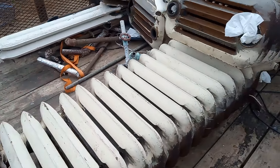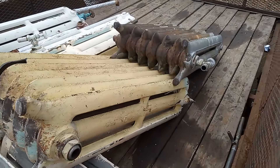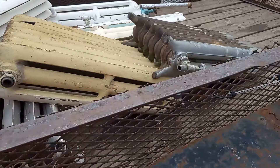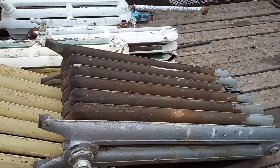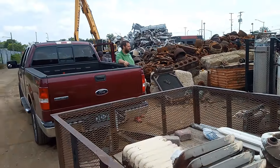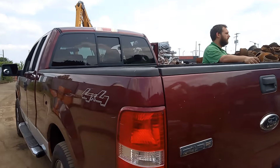All these radiators — we had to cut these things out of the house. These things were heavy. They weren't easy at all, as you can see. My guys right there, they did it. Aaron and J.P.